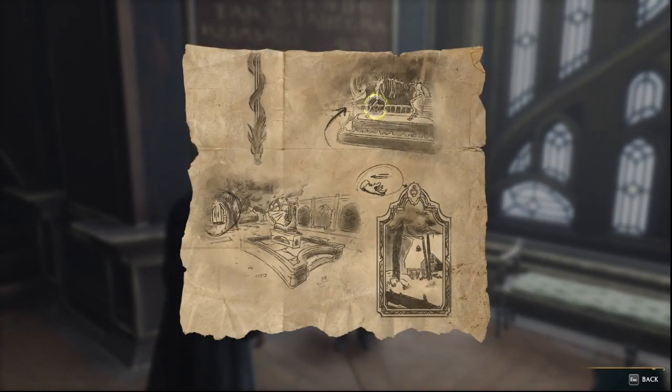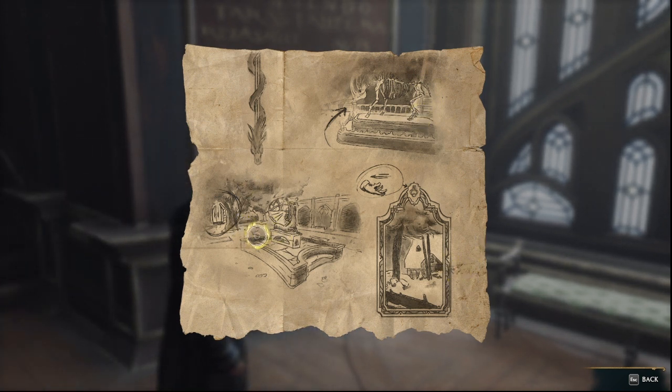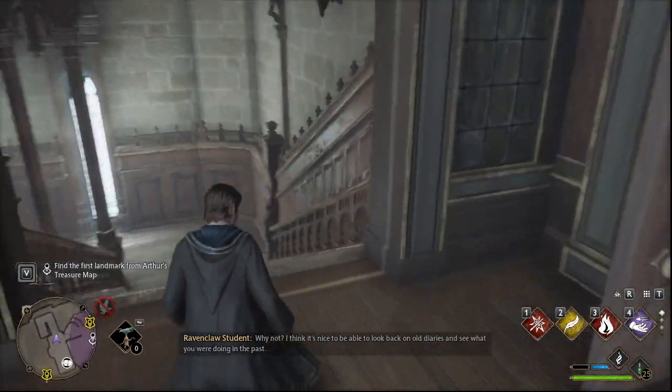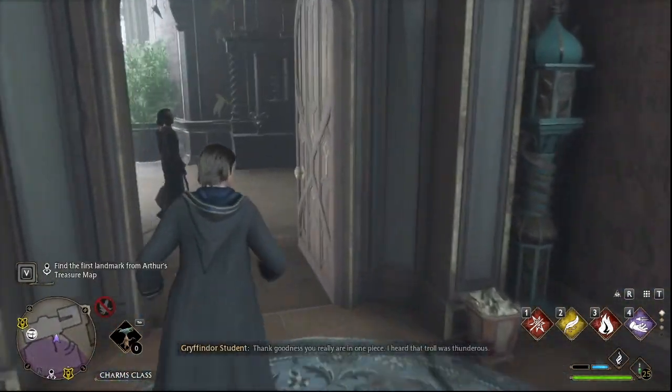He gives you this map, which gives you your first steps. Here at the top you see this skeleton, which is where you're going to start. This is actually when you first learn how to solve these maps, and thankfully it is marked on your minimap with locations to go to, whether it's above you or below you.